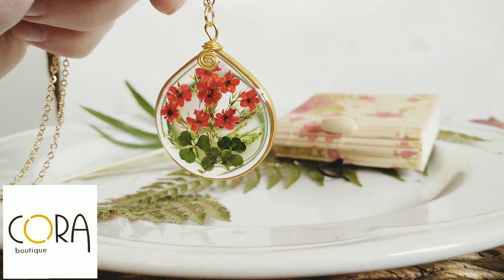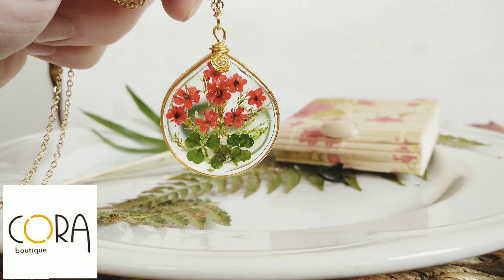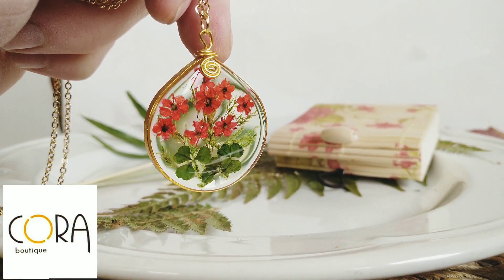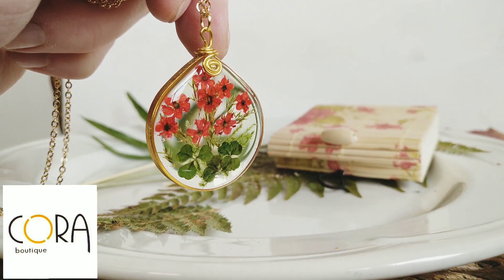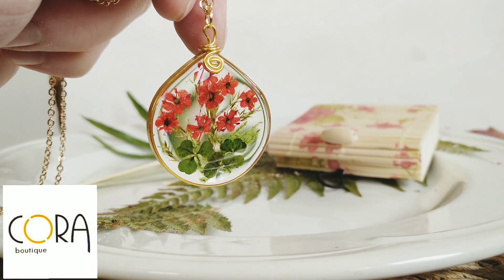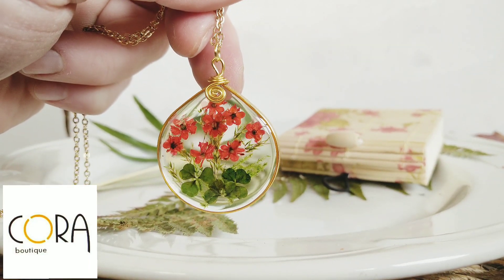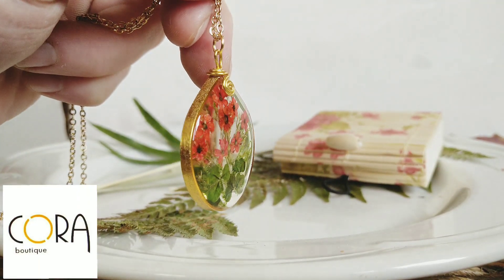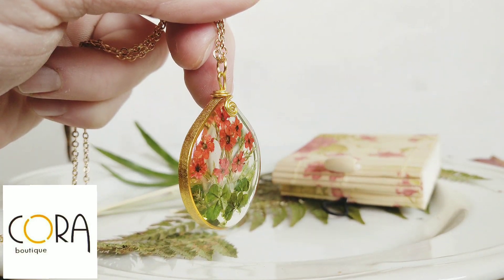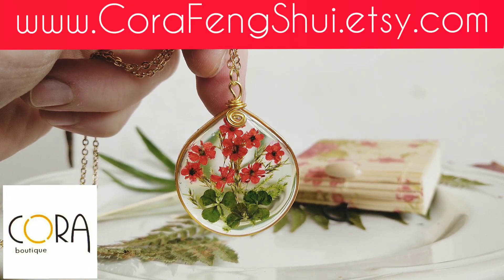For this pendant I have used real miniatur red wildflowers, shamrock, clovers, real moss and some green plants that I have preserved in crystal clear eco resin, sitting in a frosted gold tone metal frame. I accented this pendant with beautiful golden wire wrapping on the top.